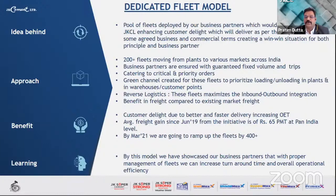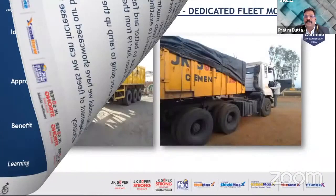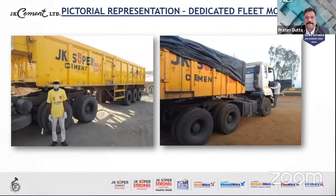By March 2021, we plan to ramp up this volume to 400-plus. What we learned from this model is that with proper fleet management, we can increase turnaround time and overall operational efficiency — even during this pandemic situation where the market is volatile. These pictorial representations show the dedicated fleet model moving from our plants to various markets.